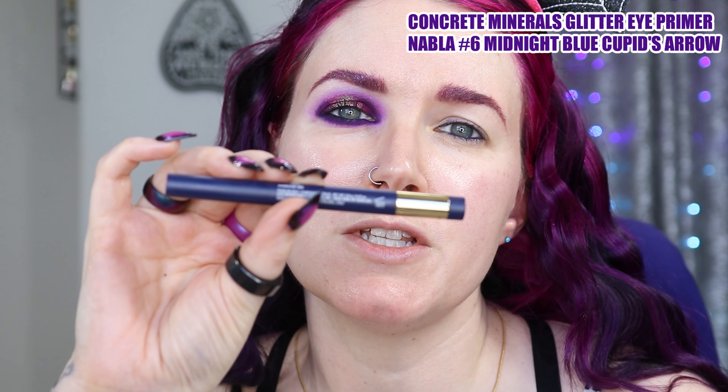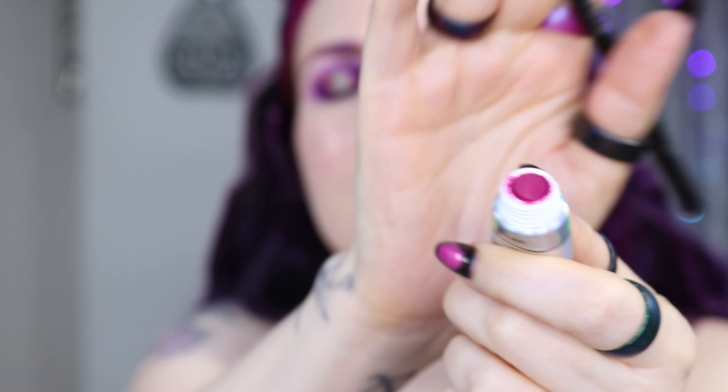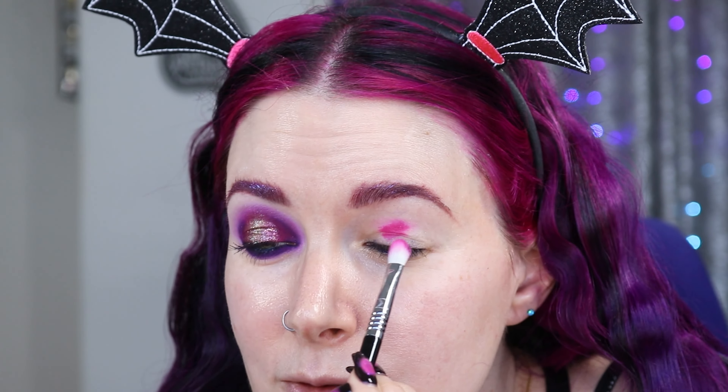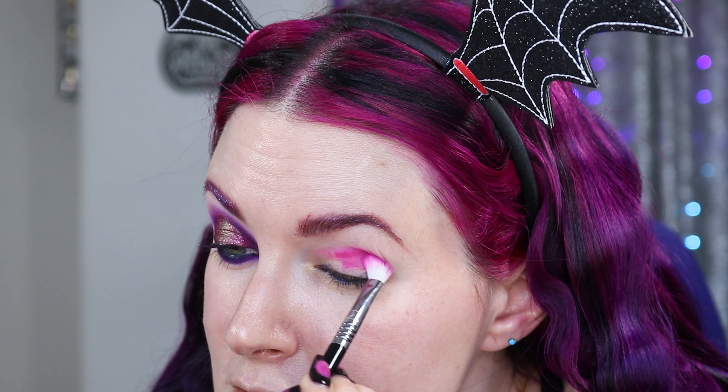I use lots of Sugarpill products to create this look. So if you are into fun, multi-chrome berry looks, just keep watching. I've already tight-lined my eyes with Nabla Cupid's Arrow No. 6, which is their Midnight Blue, and I put on my Concrete Minerals Glitter Eye Primer because that's my go-to eyeshadow primer these days. I'm going to use a new to me product, which is the P. Louise Acid Rain Liquid Eyeshadows. The color is called Glow Girl, and I'm just dabbing the top of my Sigma E27 brush on this to get it damp, and I'm going to apply the P. Louise Glow Girl all over my lid, crease, and lower lid as my base color.